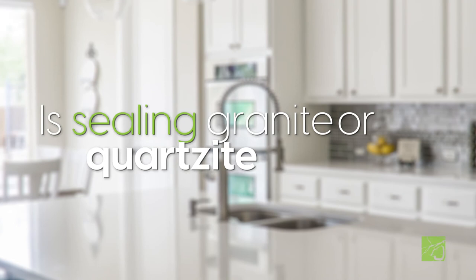Even though quartz has made a huge impact on the stone industry, granite is still number one when it comes to our countertop sales, and quartzite is gaining popularity quickly. With so much misinformation out there on natural stone maintenance, let's take an honest look at what you should expect when choosing granite or quartzite for your home.